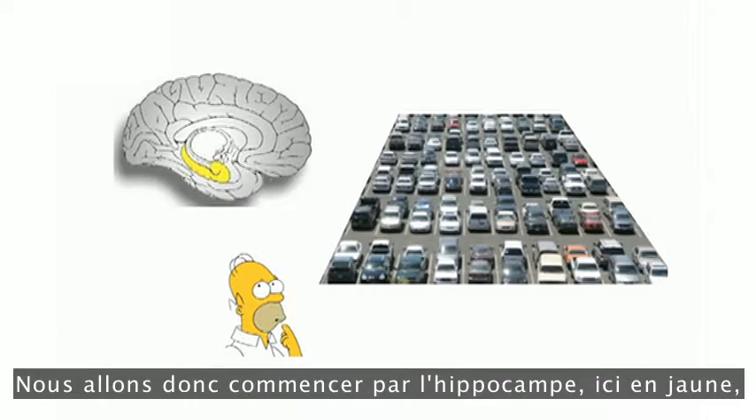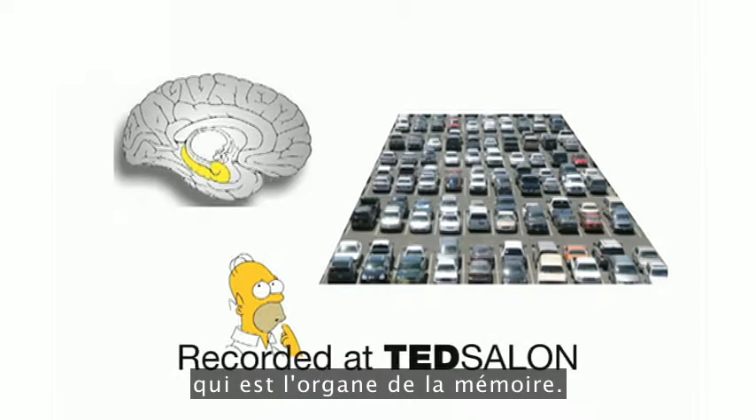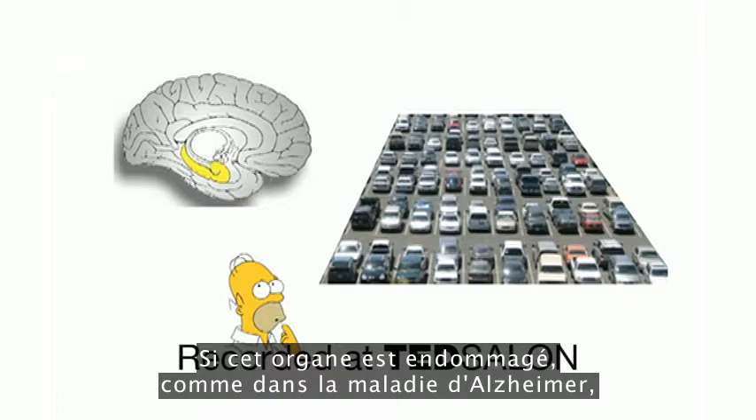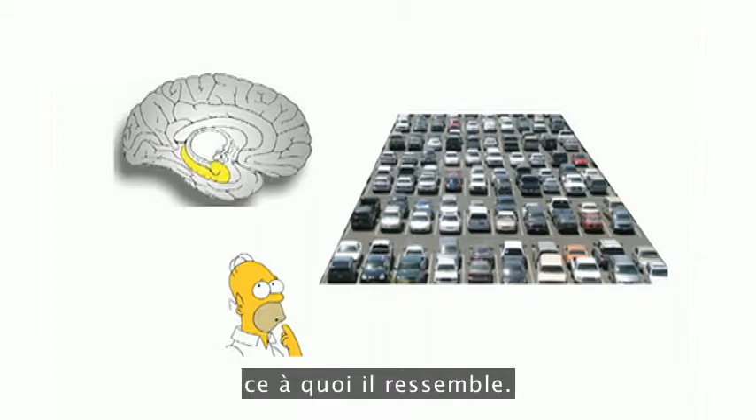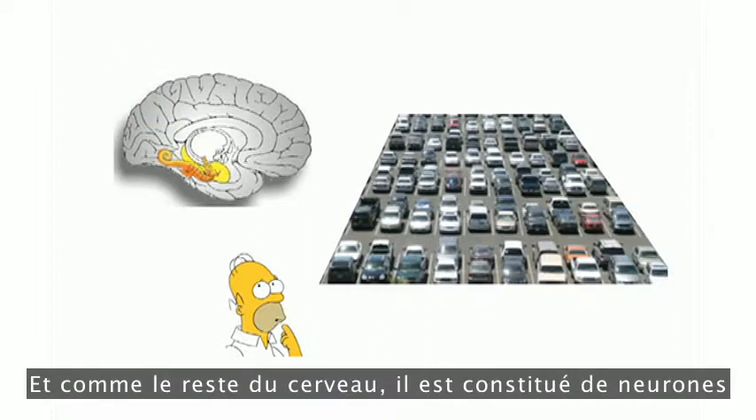We'll start with the hippocampus, shown in yellow, which is the organ of memory. If you have damage there, like in Alzheimer's, you can't remember things, including where you parked your car. It's named after the Latin for seahorse, which it resembles. And like the rest of the brain, it's made of neurons.